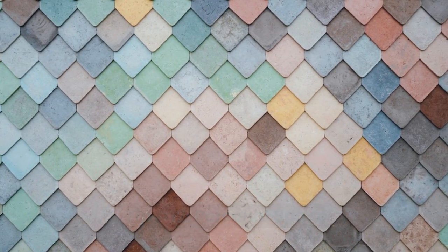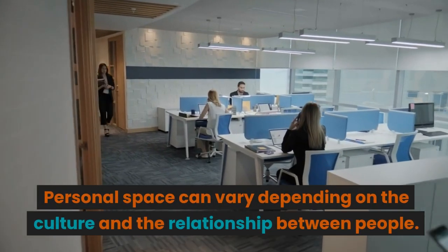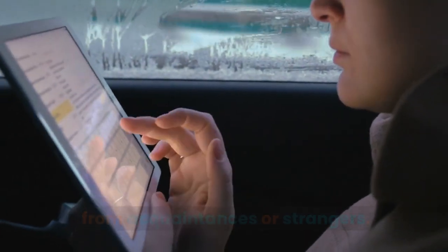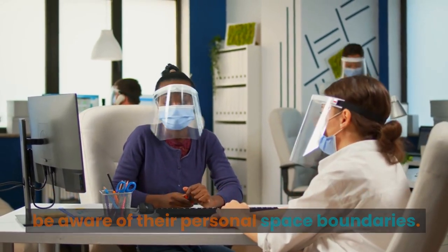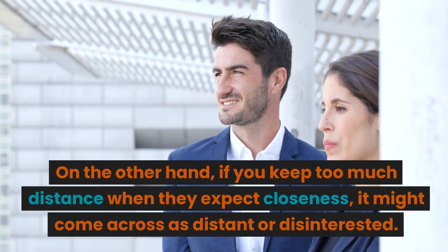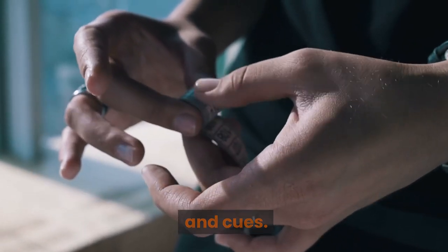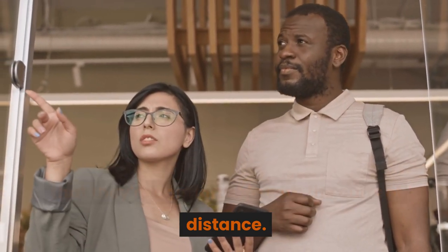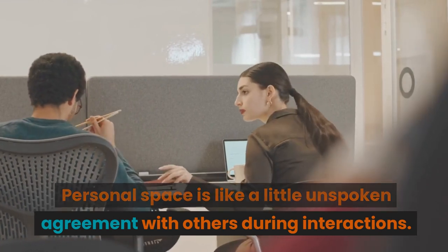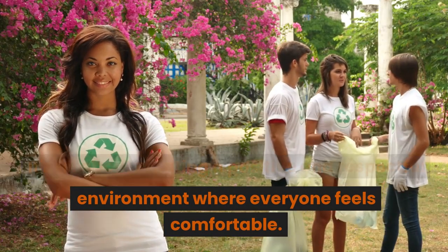Tip number twelve: personal space. Some people like to keep a bit more distance during conversations while others are more comfortable being up close and personal. Personal space can vary depending on culture and the relationship between people — we may not mind being closer to close friends and family but prefer more distance from acquaintances or strangers. Be aware of someone's personal space boundaries; invading their bubble can make them uneasy. Pay attention to body language cues — if they lean in and seem relaxed, they're comfortable with the current distance. If they lean back or step away, give them more space. Respecting personal space shows you care about their comfort and creates a positive environment.